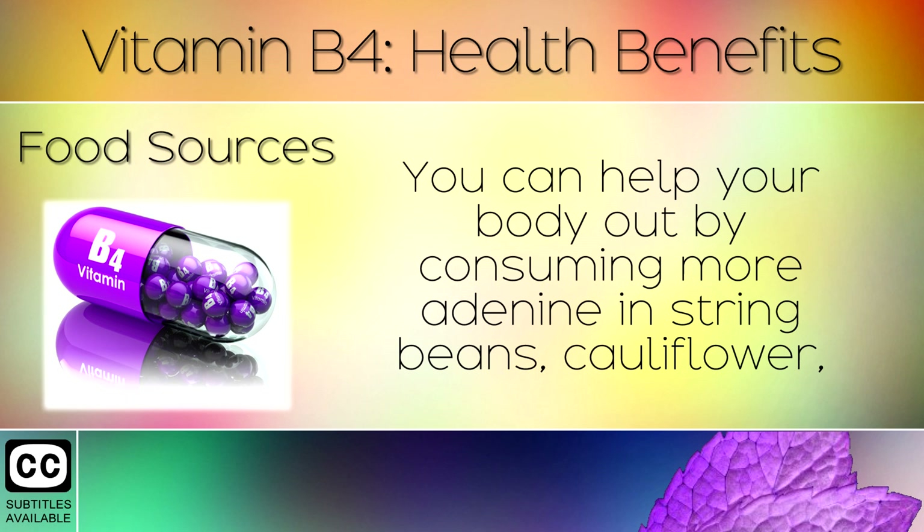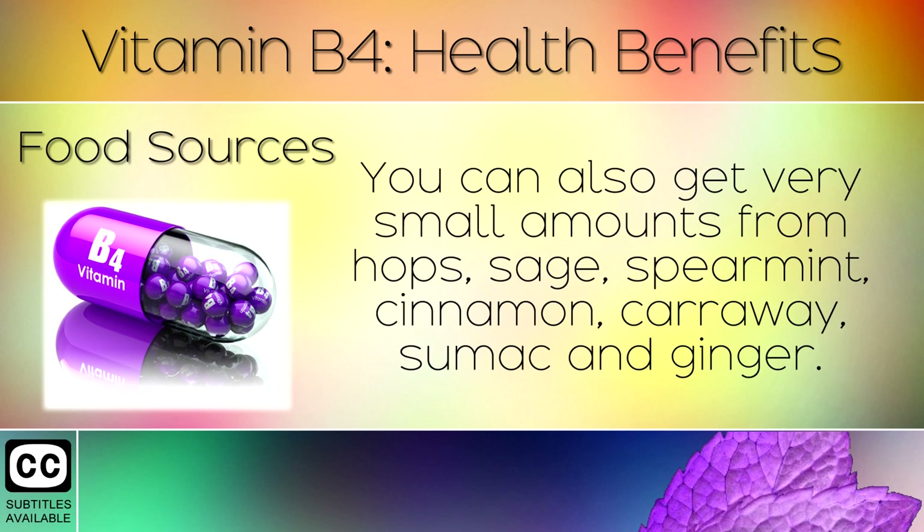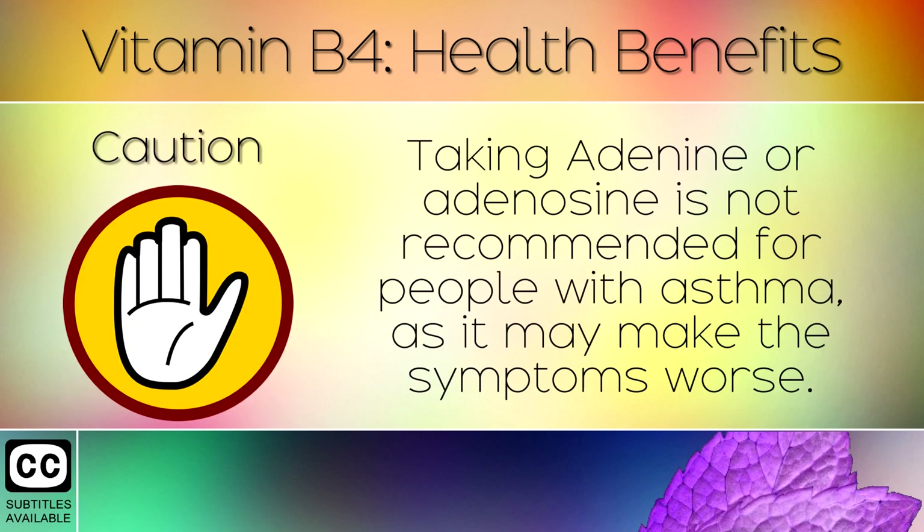13. Food Sources. You can help your body out by consuming more adenine in string beans, cauliflower, malunggay leaves, brewer's yeast, bee pollen, spirulina, honey, cayenne pepper, propolis and berries. You can also get this in very small amounts from hops, sage, spearmint, cinnamon, caraway, sumac and ginger.